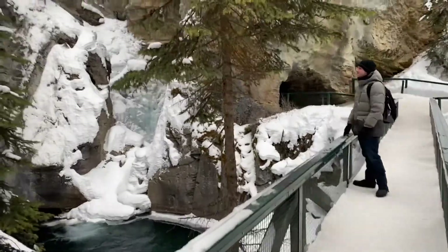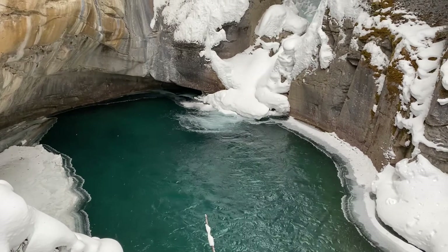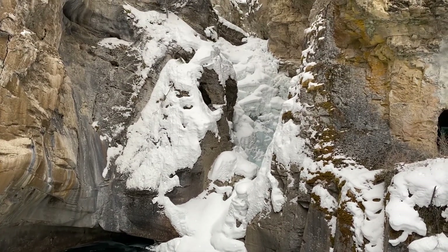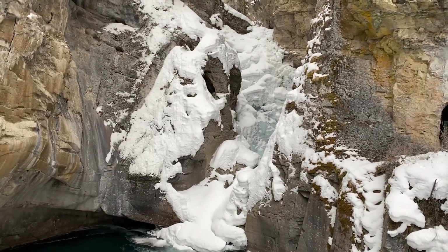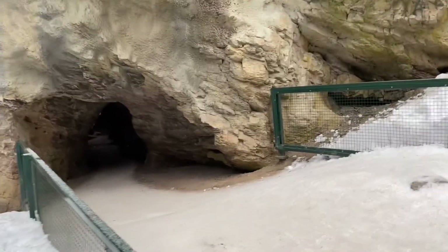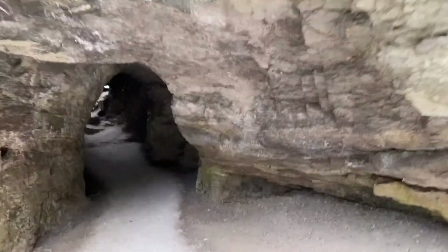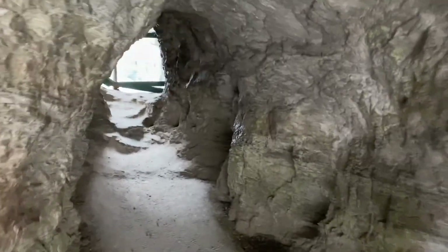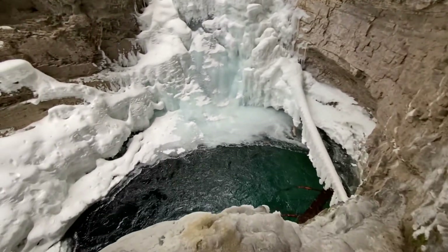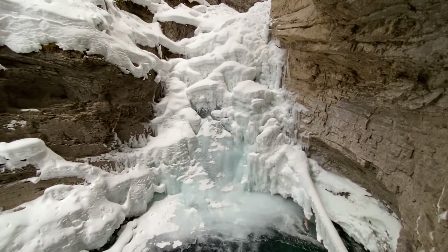So this is the Lower Falls. Look how blue the water is — it looks deep too. There's an even better view inside, through that — gotta go through the little tunnel. Look how blue the water is compared to the branch. Do you see the water falling behind the ice? And did you notice the icicles on the log?